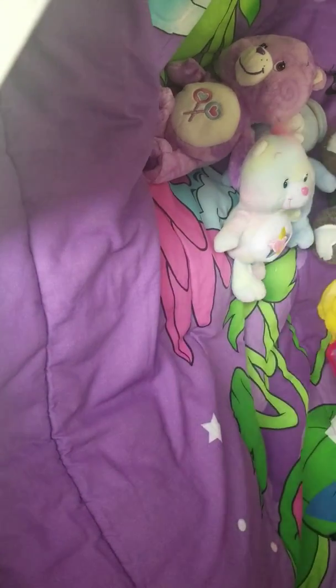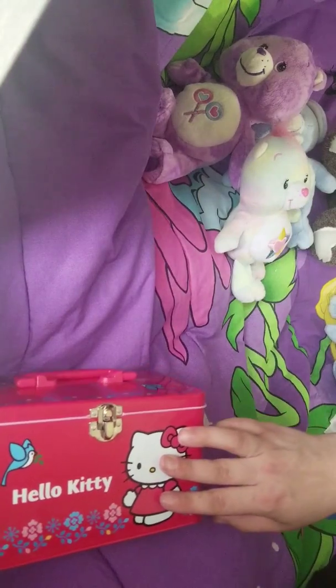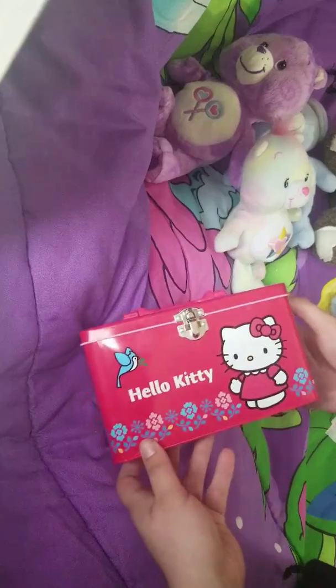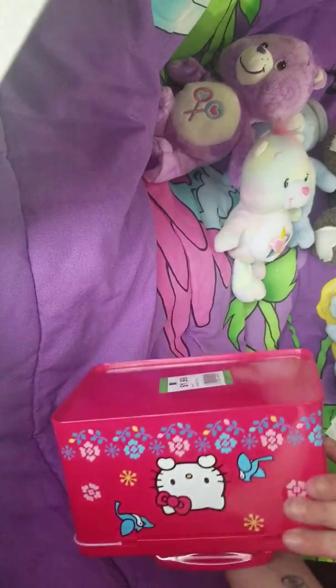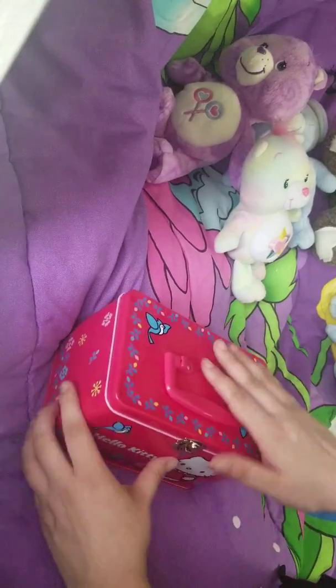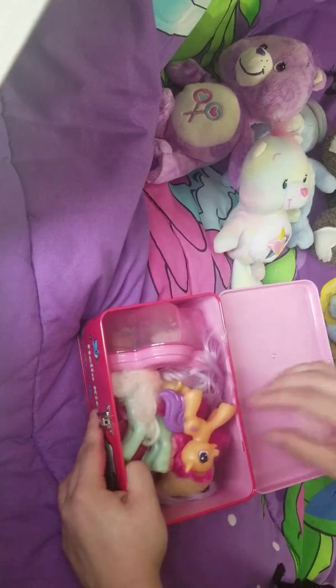So next is going to be my Hello Kitty tin that I found. I collect tins — I have about five or six tins right now on display, and I love this design. I don't usually collect red; I'm more of a pink person, but I just love the design. It's in perfect condition. And inside I have some of the little things that I found.